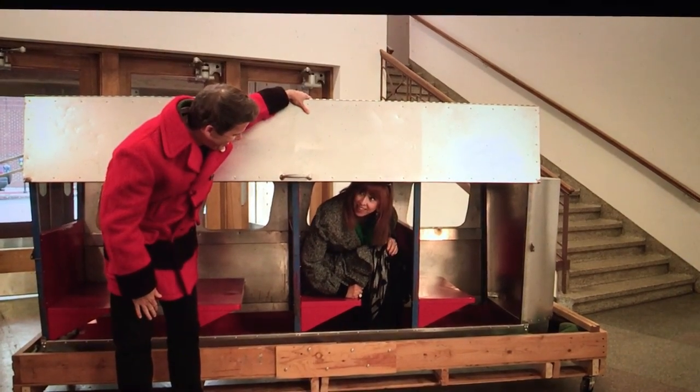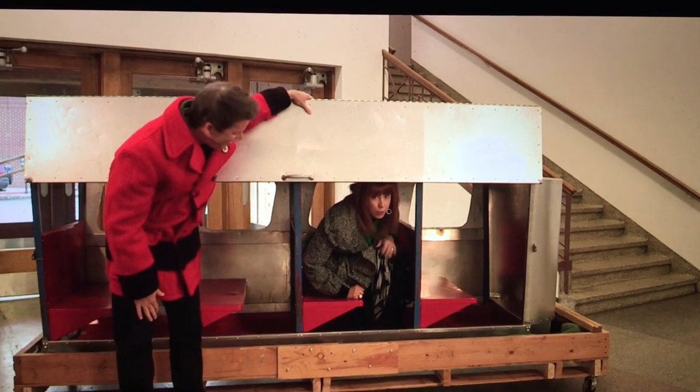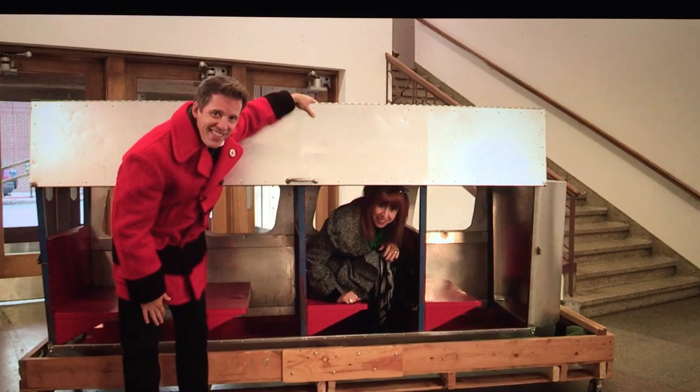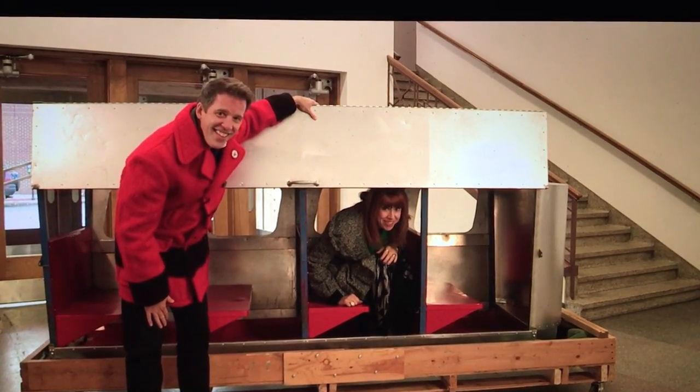Can you believe we actually got inside this and rode it around? Gosh, did it just fill us with so much joy? We have to thank the Grand Rapids Public Museum for ensuring that this still exists today. We're in the old public museum now, but it sure brings back memories, doesn't it?